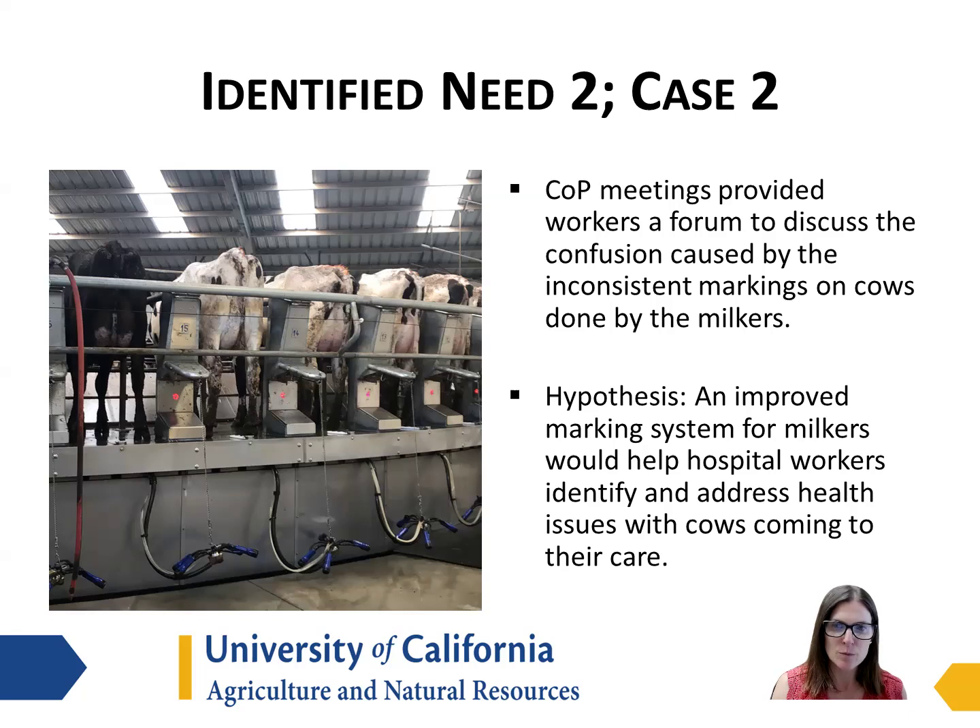We hypothesized that an improved marking system for milkers would help identify which cows had health issues and help the workers in the hospital pen know which cows needed treatment, needed sampling, or needed some other type of care.